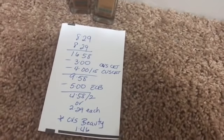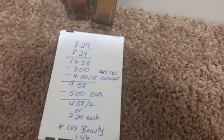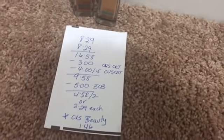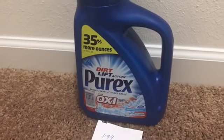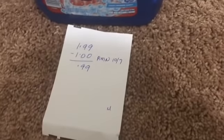It tracks towards CVS Beauty, so about a dollar and 65 cents will come back from CVS Beauty, making each one just a dollar and 46 cents after the CVS Beauty reward.